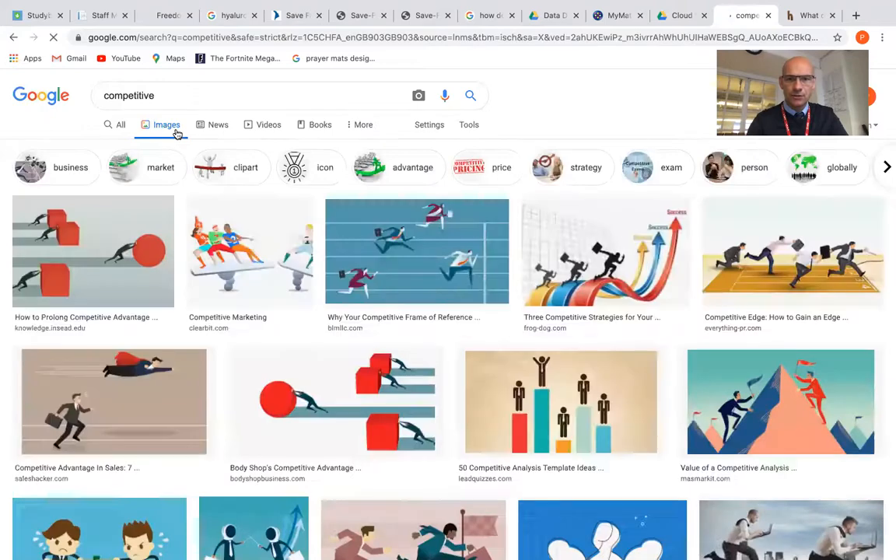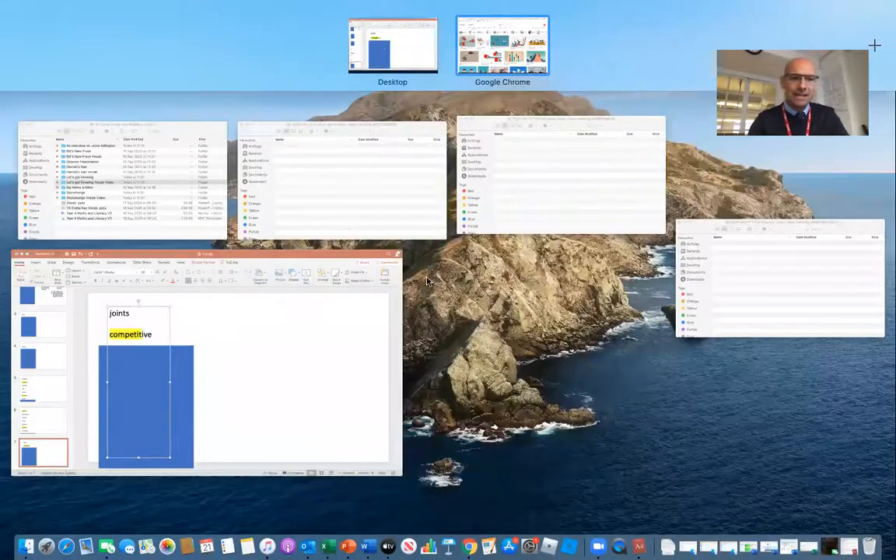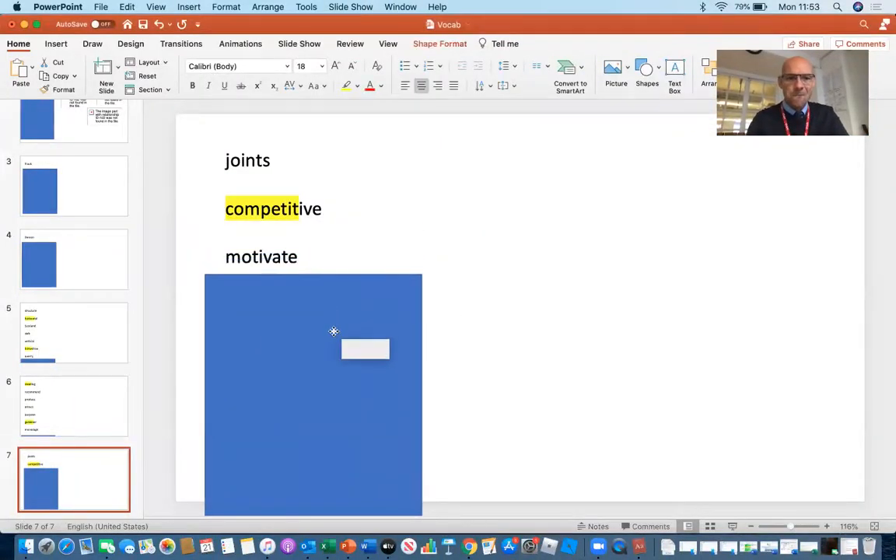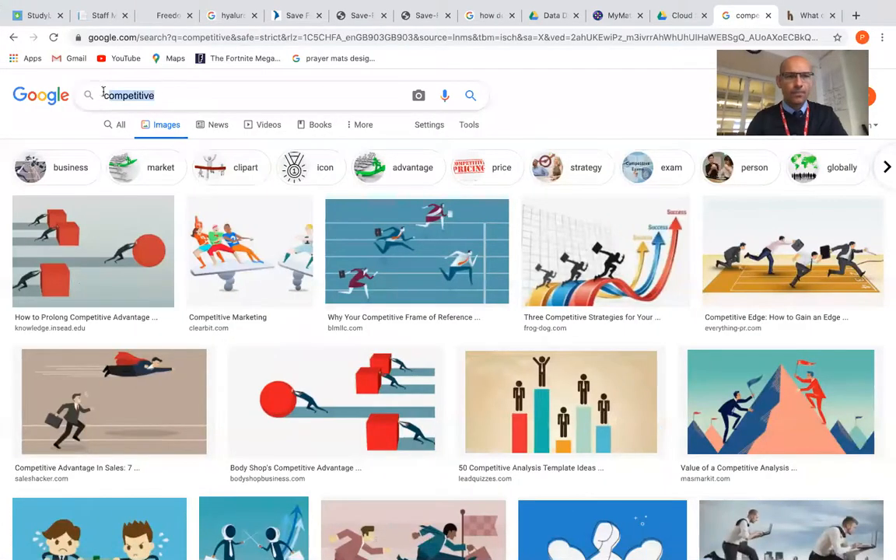So let's have a look at the images. It looks like we've got people that are racing against each other, so I'm thinking it might have something to do with wanting to win. And that is what it means — to be competitive means to want to win.